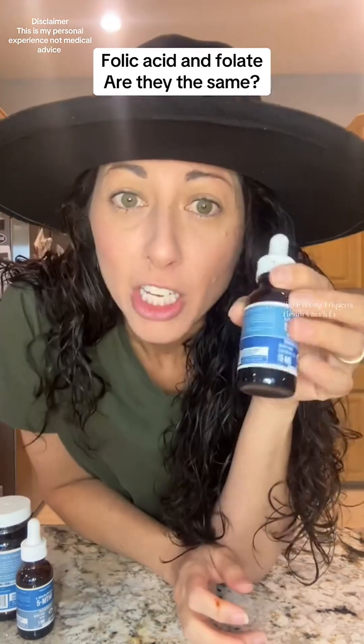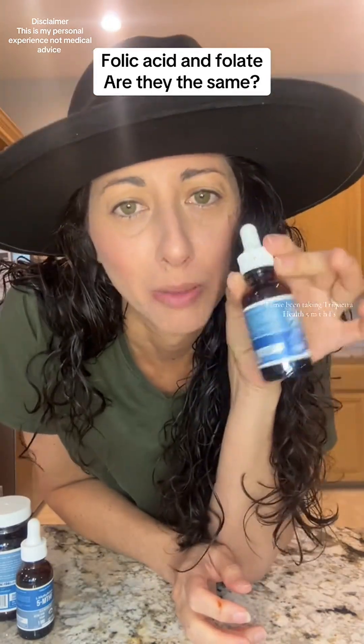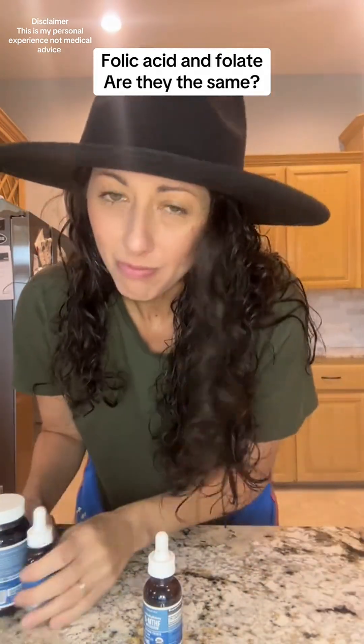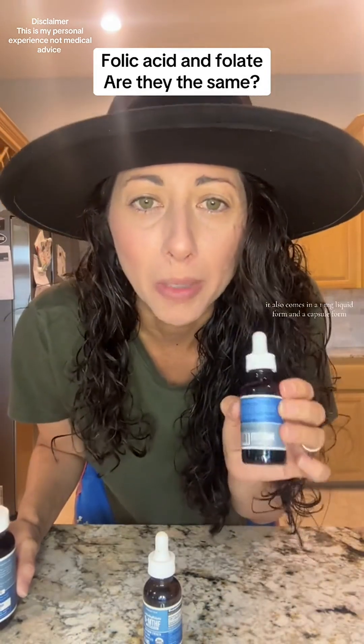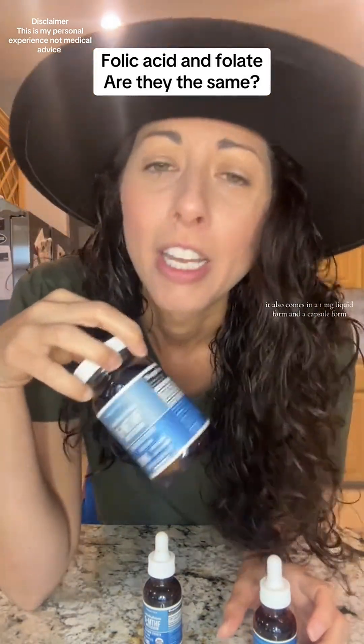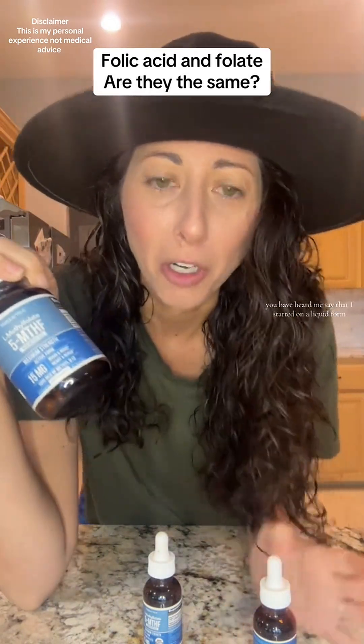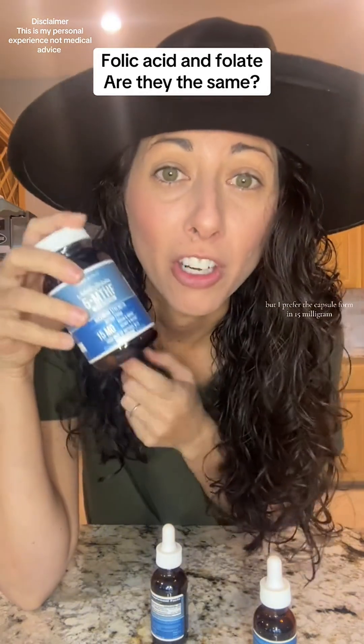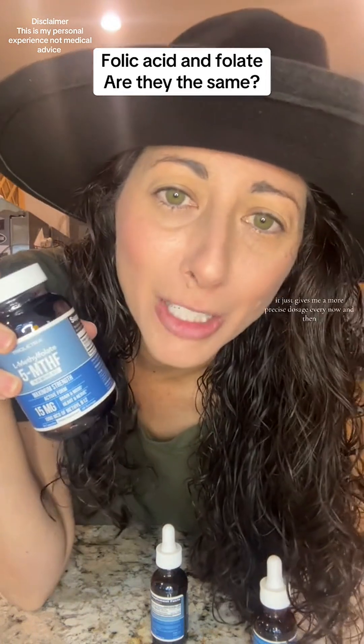I have been taking Triquetra Health 5-MTHF plus B12, the 15 milligram, for quite a few months now. It also comes in a one milligram liquid form and a capsule form. If you've been following me, you've heard me say that I started on the liquid form, but I prefer the capsule form in the 15 milligram — it just gives me a more precise dosage.